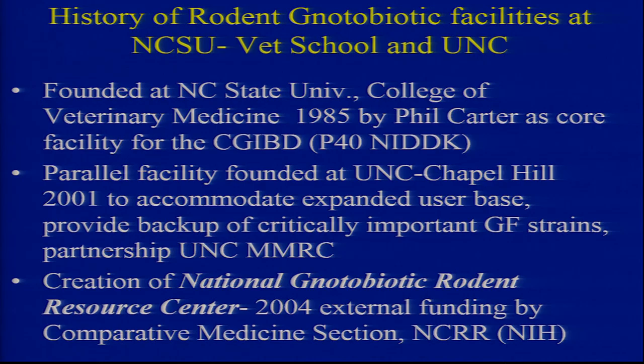Like everyone else, we had a local need and a local interest. Phil Carter, who had trained at Lobund Laboratories, brought this technology to UNC. We had a GI center and thought this would be a really cool core facility. So in '85 — we're 31 years old — all the users were 30 miles down the road with too much traffic. So we moved the facility in 2001 to expand the higher user base locally, and we provided critical backup as well.